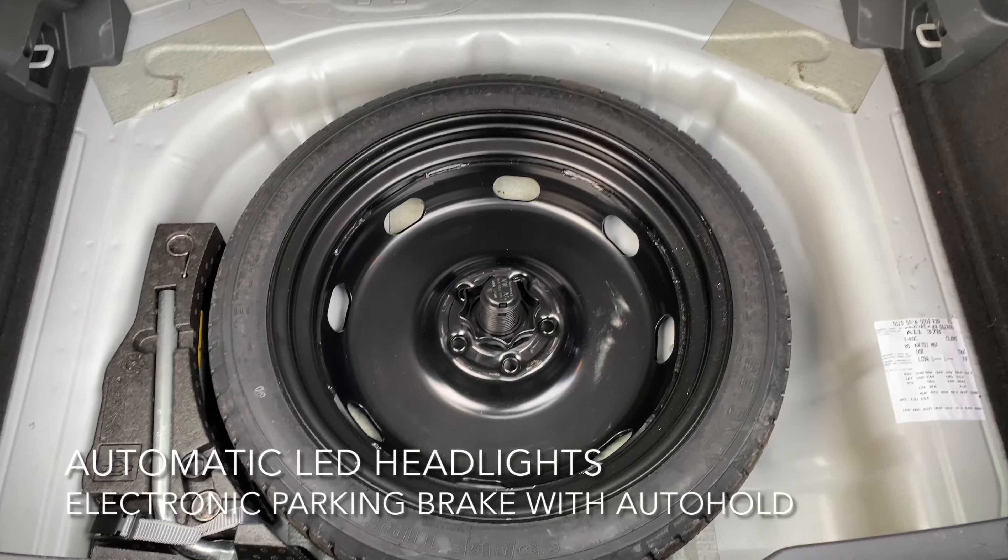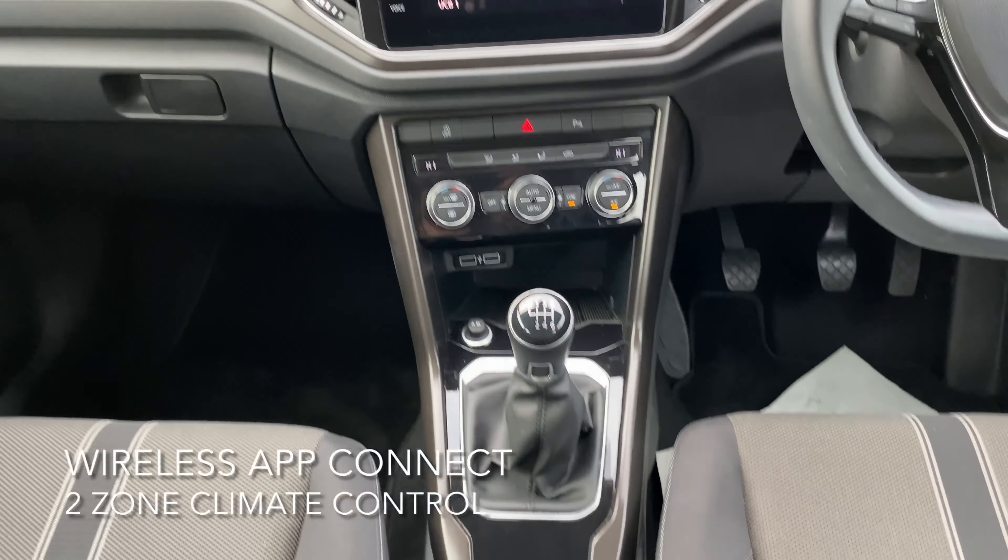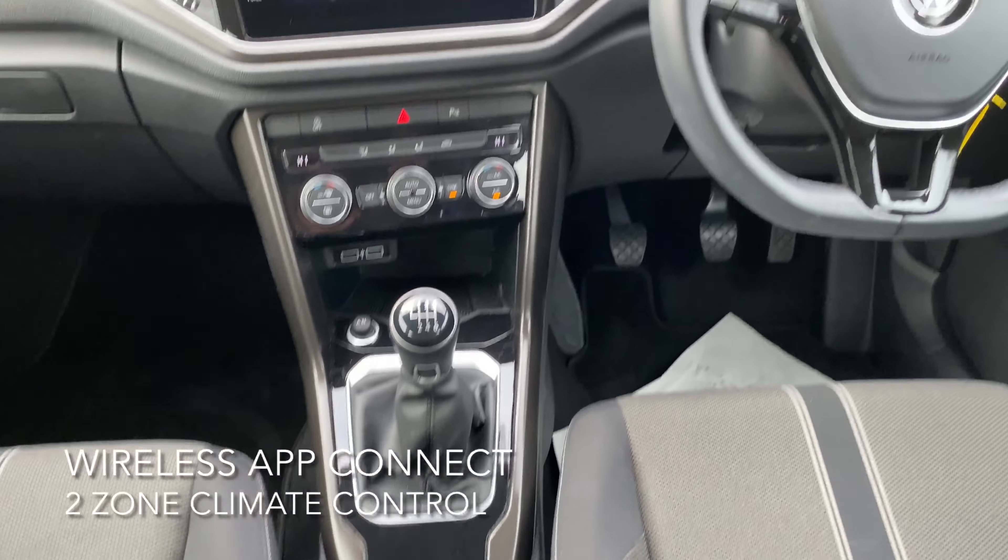The interior includes 2-zone climate control, wireless app connect and multi-device interface with USB.